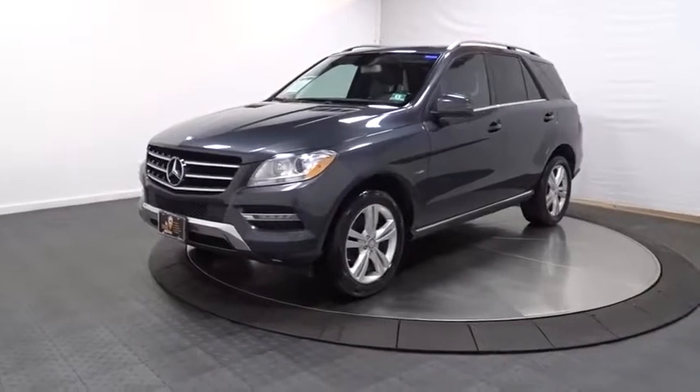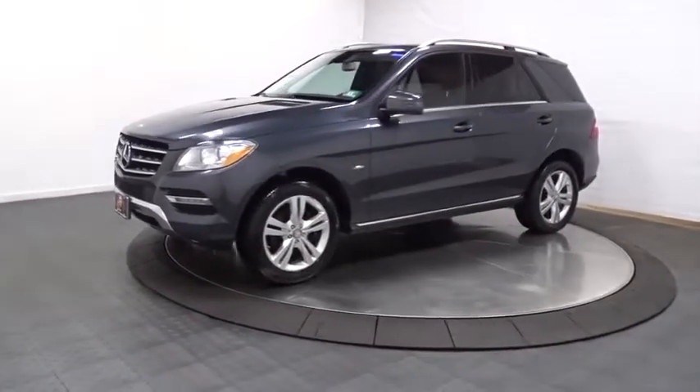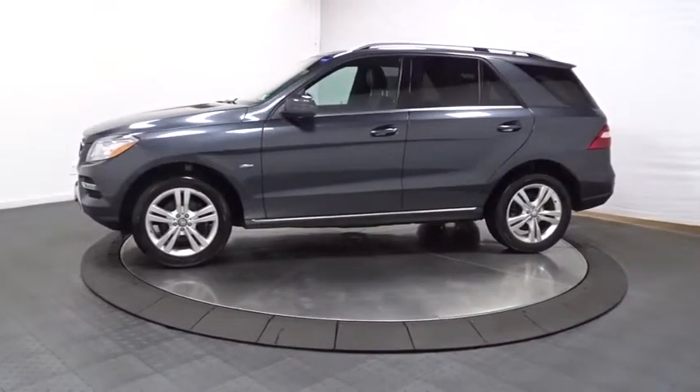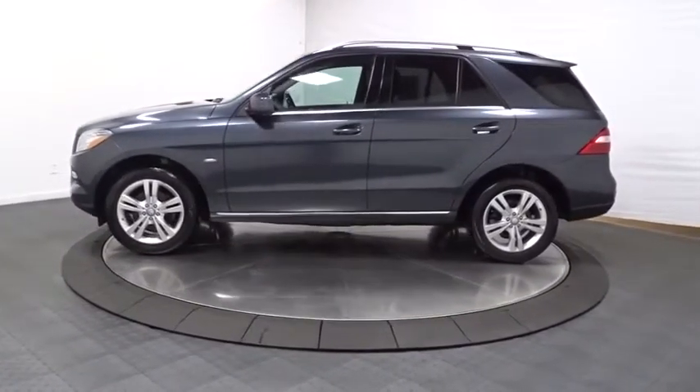The 2012 Mercedes M-Class. Top-rated safety runs in the family — it is something we never take for granted. This vehicle has less than 75,000 miles.